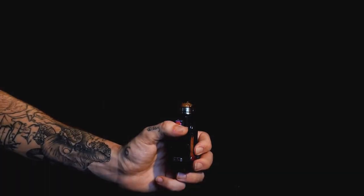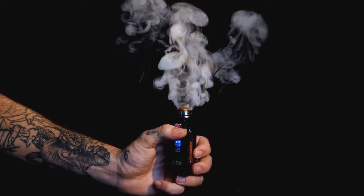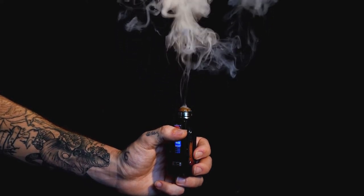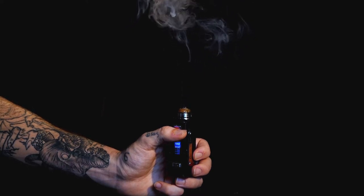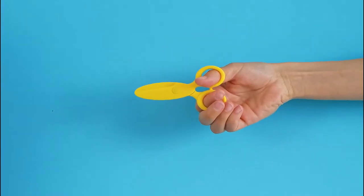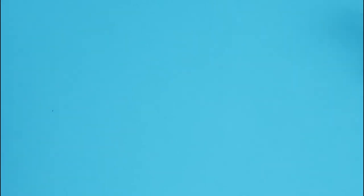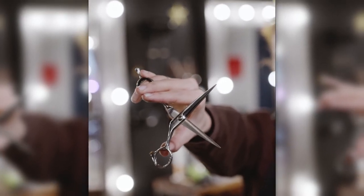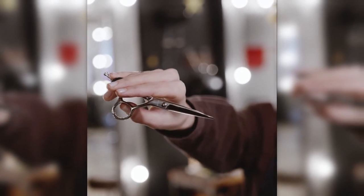If you use an RDA or RDTA and plan on carrying vape coils or wires with you on the plane, be ready to explain to the TSA screener why you have wires and scissors with you. Scissors are allowed on a plane in your carry-on bag as long as the blades do not exceed 4 inches; otherwise they should go in your checked bag. Either way, make sure to sheath the blade to prevent injury to baggage handlers and inspectors.